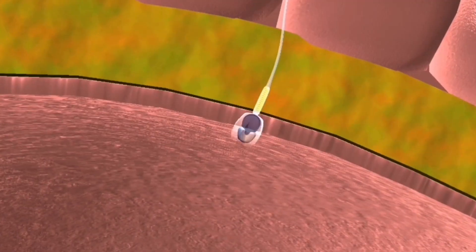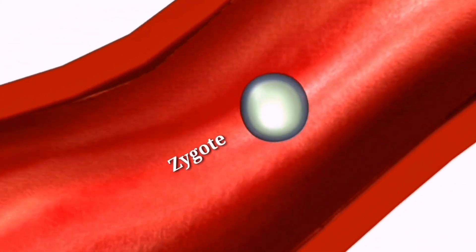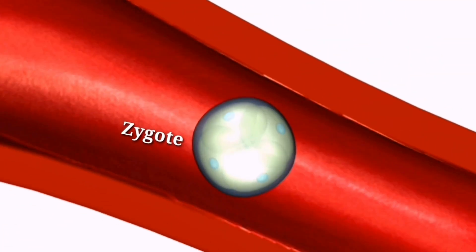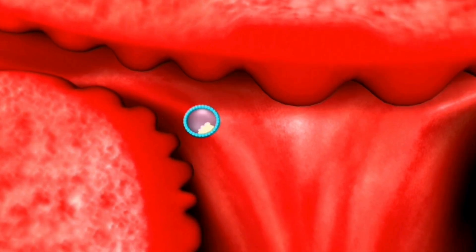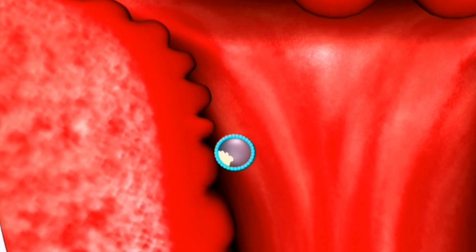When sperm and egg DNA combine, a zygote forms. The zygote moves through the fallopian tube toward the uterus, a crucial journey for its development and future growth. It keeps dividing into more cells, becoming a complex and intricate structure. When it reaches the uterus, it attaches to the inner lining, preparing for the next critical phase of development.